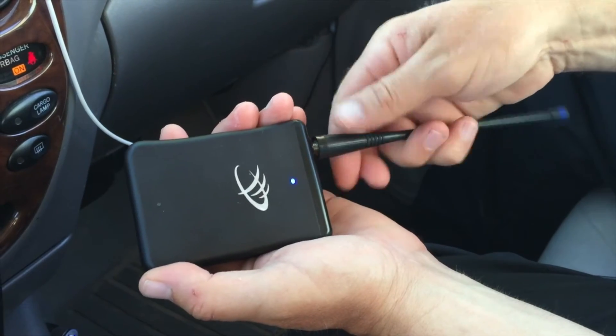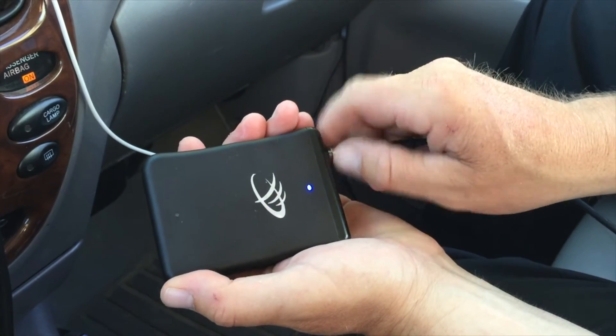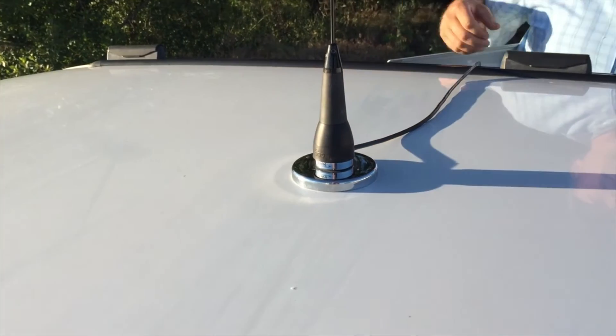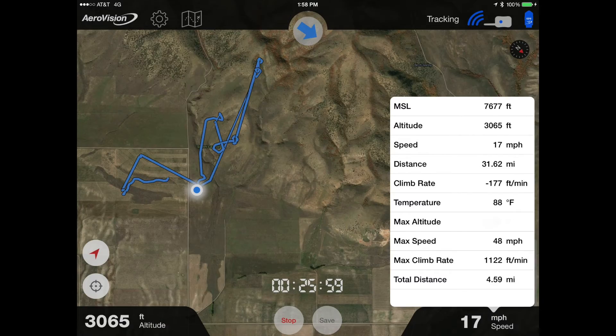Then we ended up taking the antenna off the Pocket Link and hooking it up to an Omni, and driving away from a soaring eagle, so that we had a truck-based to bird-in-the-air connection, line of sight, and got out to 50 kilometers — actually 30 miles.